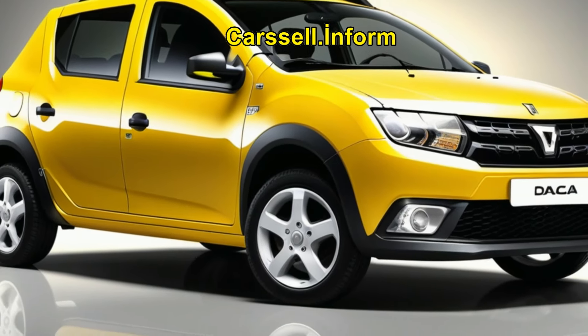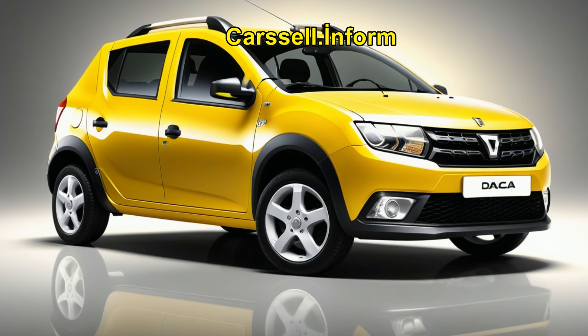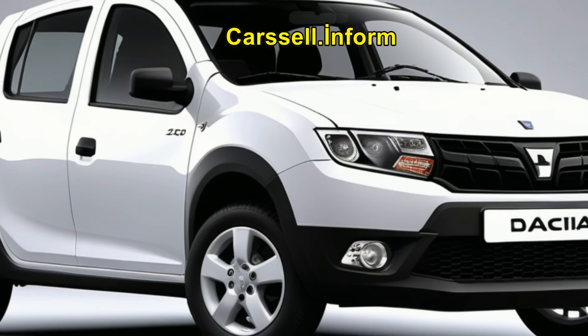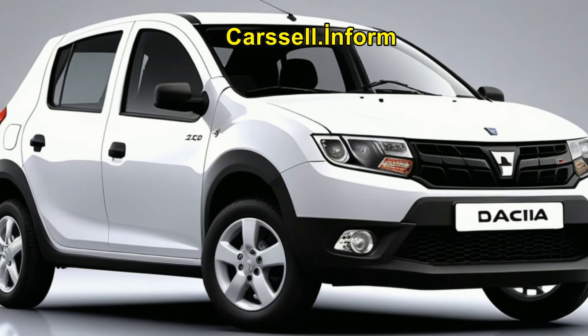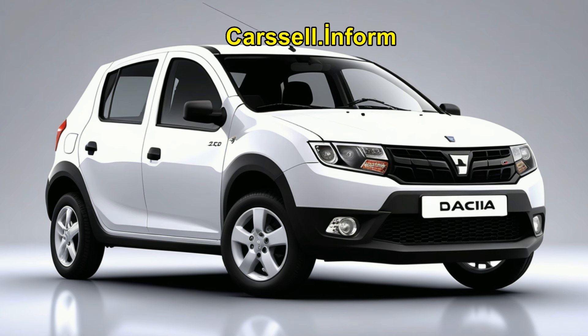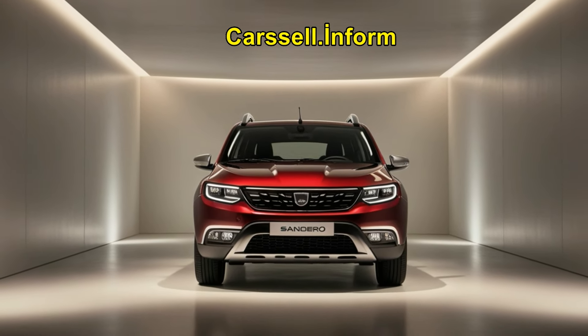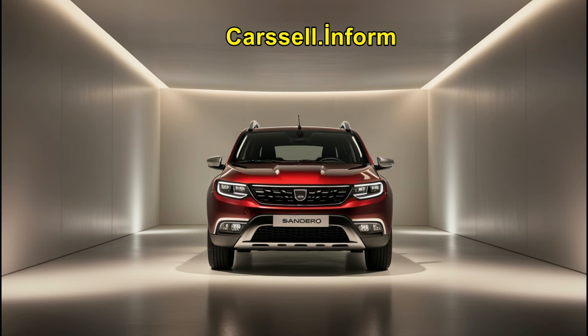The Dacia Sandero is designed to offer a comfortable and composed driving experience. The suspension setup is tuned to absorb road imperfections effectively, providing a smooth ride even on rough surfaces. The steering is light and responsive, making the Sandero easy to maneuver in urban environments. While it may not be a performance-oriented car, the Sandero handles well and offers a pleasant driving experience for everyday use.